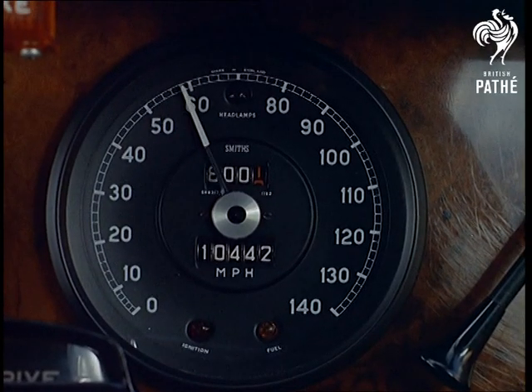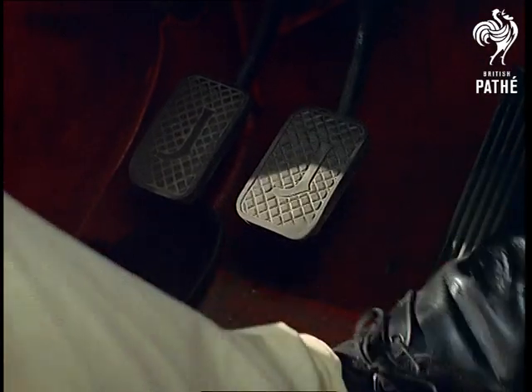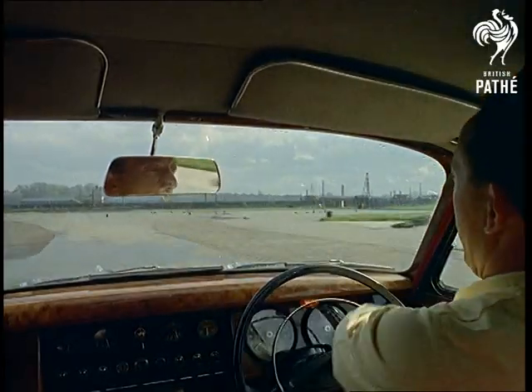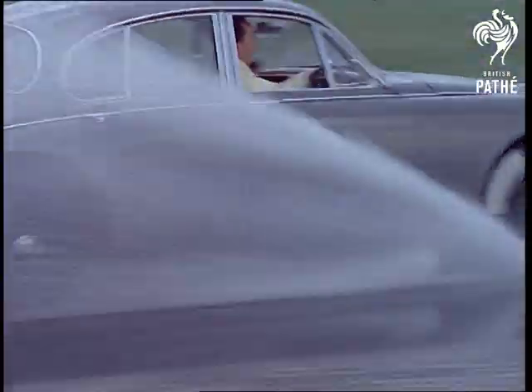The speedometer reads danger. Even the brakes prove useless. This is aquaplaning — that deadly wet weather motoring hazard which tyre manufacturers here at Birmingham are investigating on and off the track.